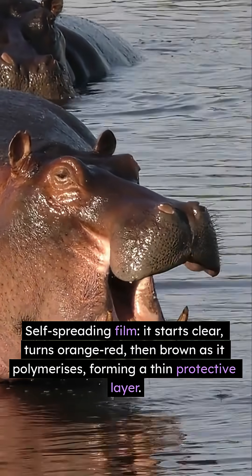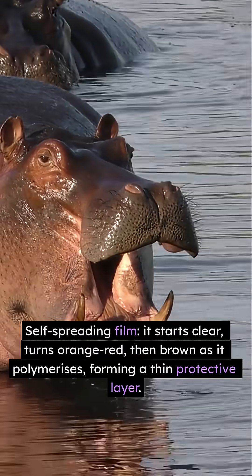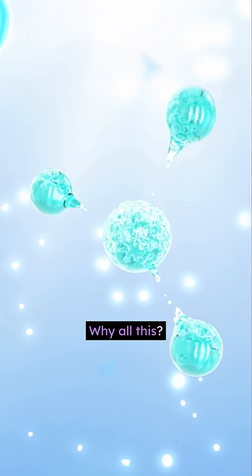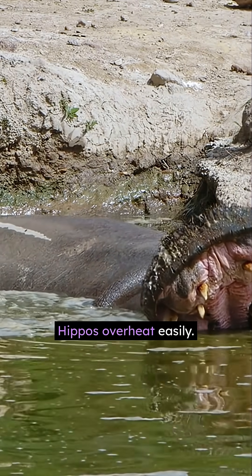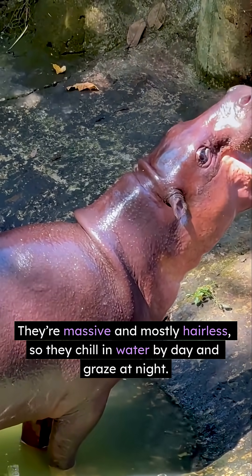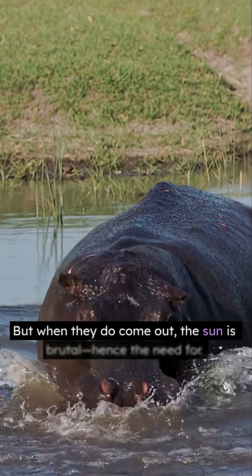It's also a self-spreading film: it starts clear, turns orange-red, then brown as it polymerizes, forming a thin protective layer — nature's liquid sunscreen. Why all this? Hippos overheat easily. They're massive and mostly hairless, so they chill in water by day and graze at night.